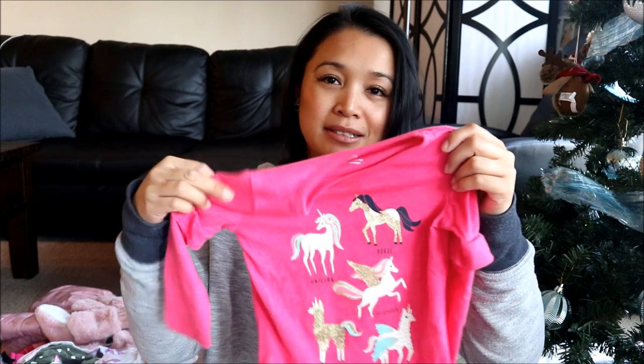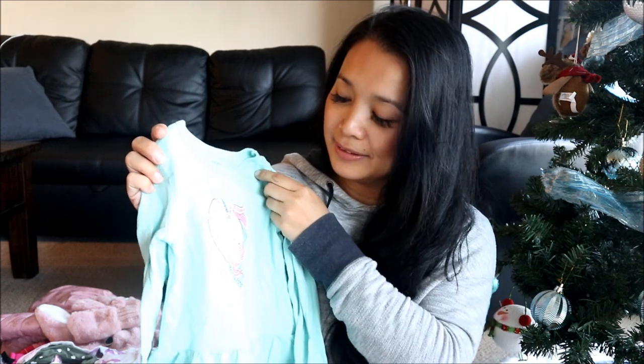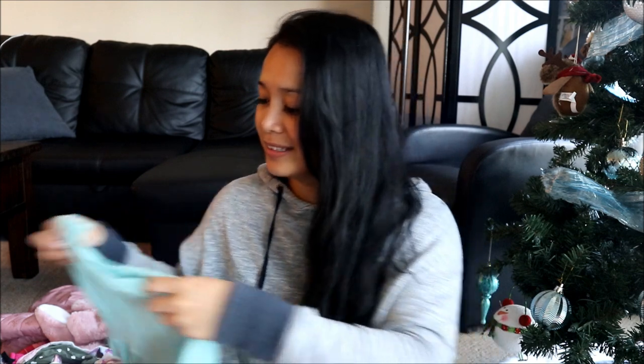So this first one is a cute pink long sleeve with this ruffle detailing. Really cute. And then another unicorn long sleeve. This is adorable, as you can tell. Bella and I like unicorns a lot. And then lastly, another light pink unicorn long sleeve.